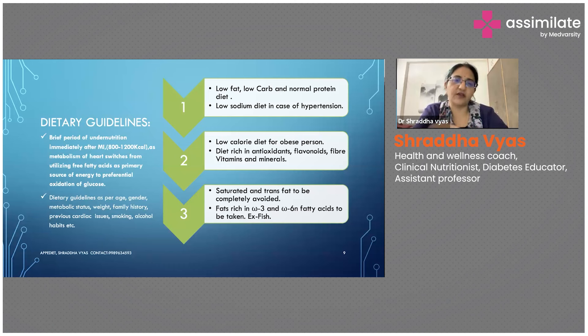Initially very little food is given just to sustain the patient, and then slowly soft and easily digestible food is given. After that, all the normal routine diet plans are advised. Dietary guidelines always have to be checked as per the age, gender, metabolic status, weight, and family history.